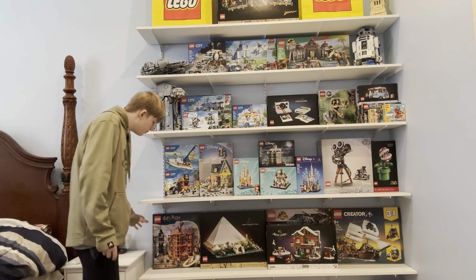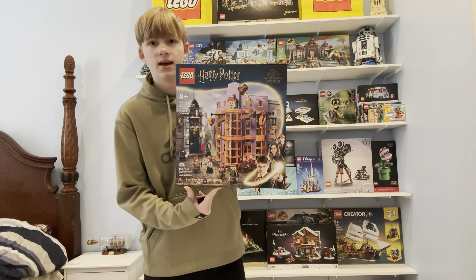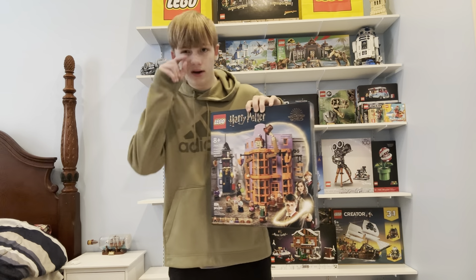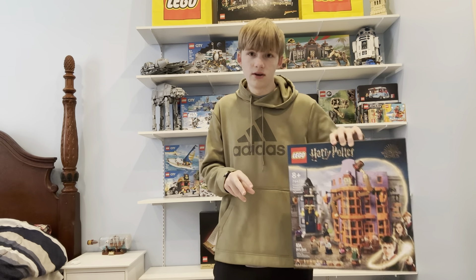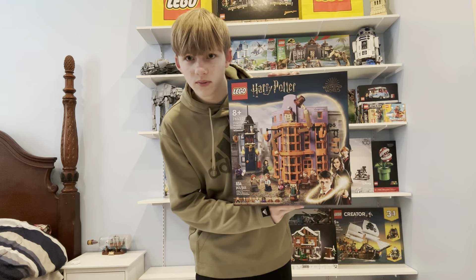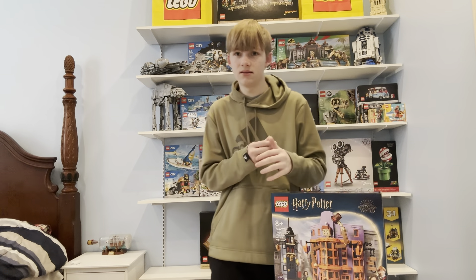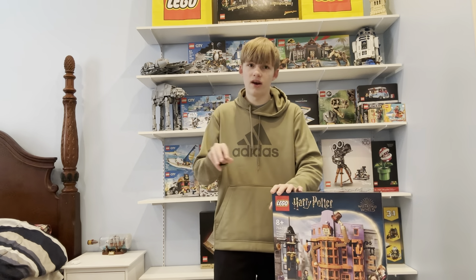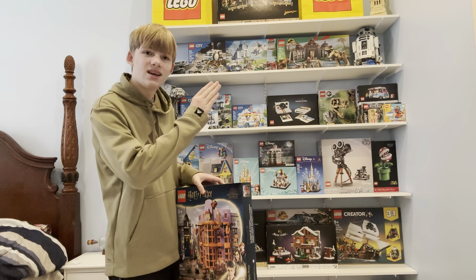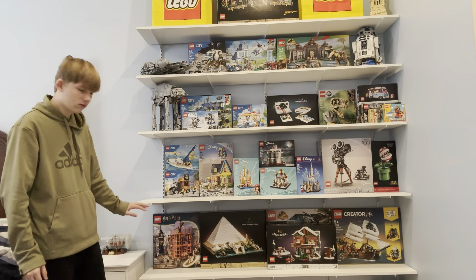Let's start on the bottom row. This Lego set came out a little while ago — this is the Harry Potter Weasley shop. If you have Diagon Alley, the big set is like $400, and this is included in it. A lot of people think this Lego set will retire sometime this year, probably close to December. I forget the exact price, but it's somewhere around $90. It's a great one to resell — it'll probably go up about $50.